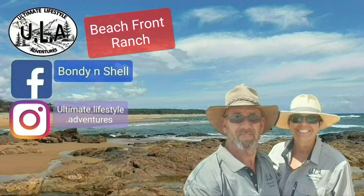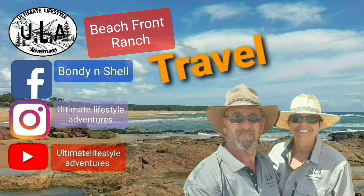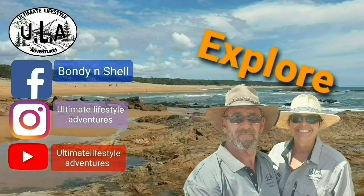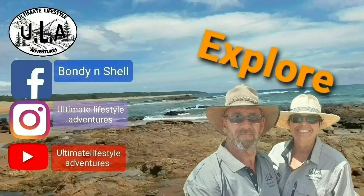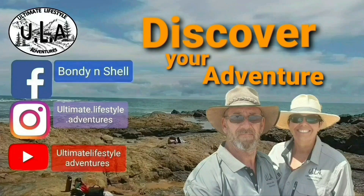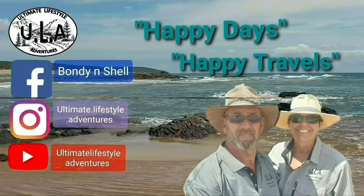Welcome to Ultimate Lifestyle Adventures. We are Bondi and Shell. Join us as we travel to seek awesome destinations whilst exploring the surrounding area. You never know, you might just discover your new adventure. Happy days, happy travels, stay safe.